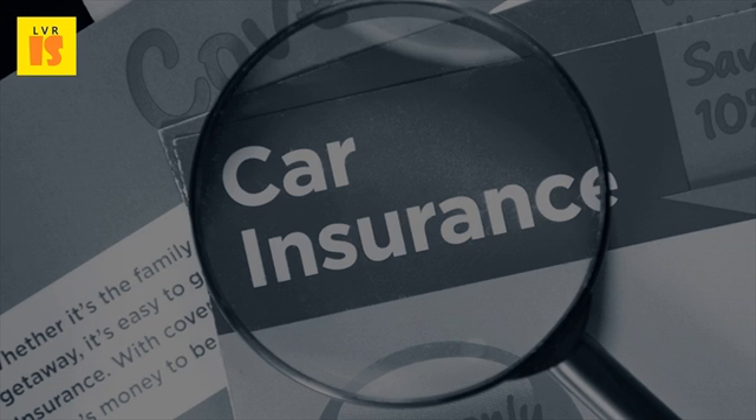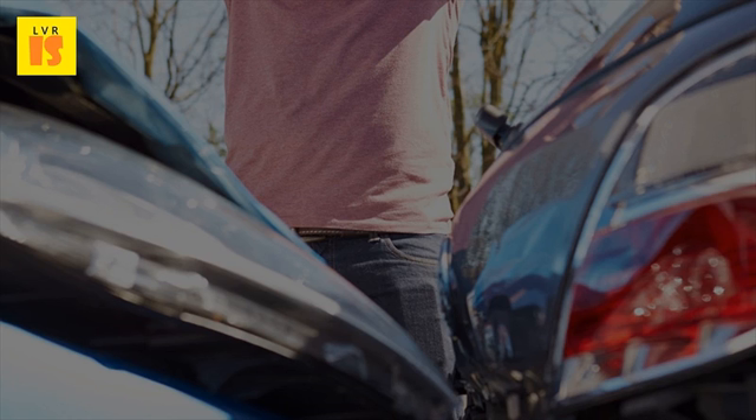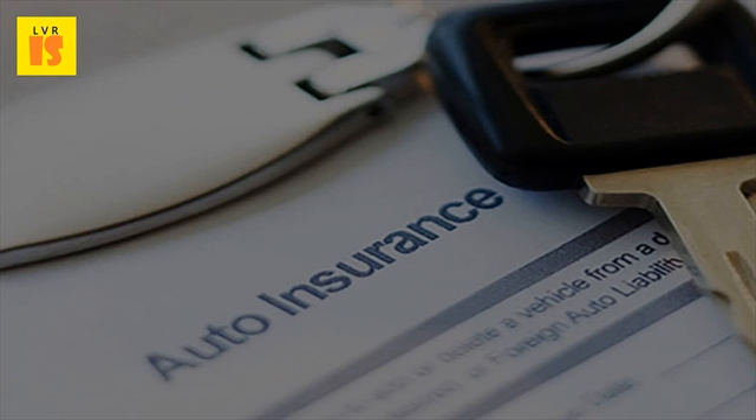Whatever method it may be, you have to recognize that different insurers price their products differently. Your best chance to get a good deal will be to get quotes from many insurers. As you get more in touch with what is available from different insurance companies, you will have a new sense of understanding about what may be a suitable car insurance you can take up.